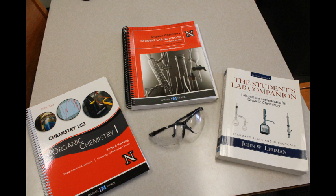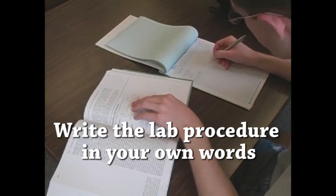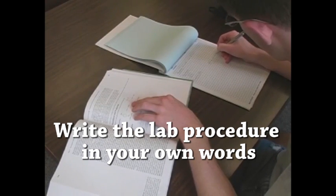Before coming to lab, be sure to read the procedure and theory sections of the experiment. This way you will have a better understanding of what is taking place during the lab and will be able to work quickly and efficiently. Write down all important materials pertaining to the experiment, including the physical properties of materials being used, the safety information of any hazardous materials, the procedure, and anything else you feel is relevant to your work.